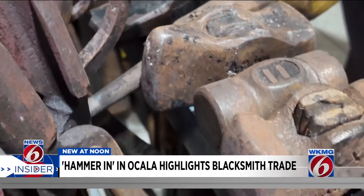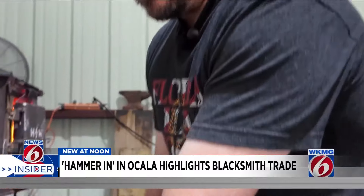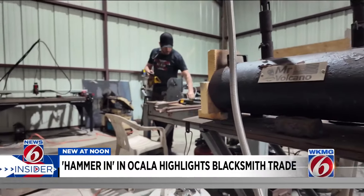All of it's addiction. Do I need 10 hammers? Probably not, but some of them have their own uses. Justin Miller is a blacksmith and has been forging for about four years.